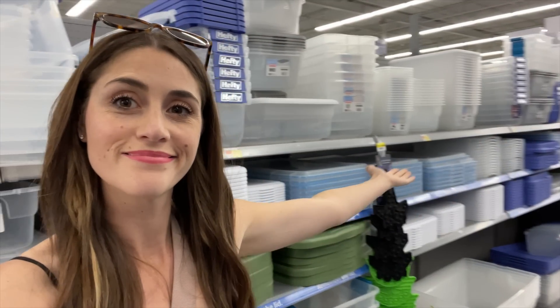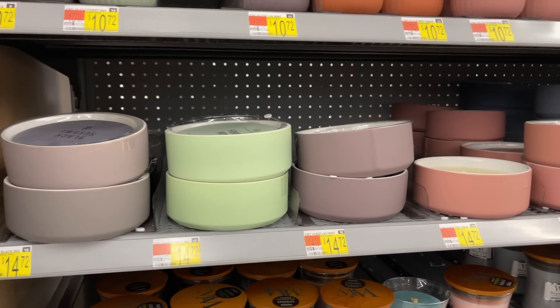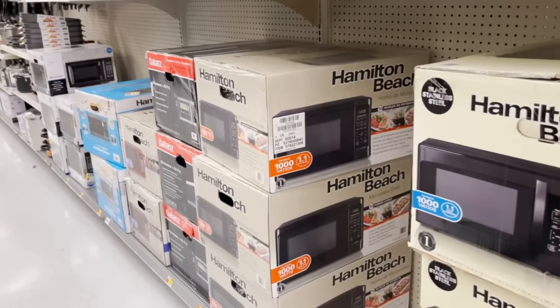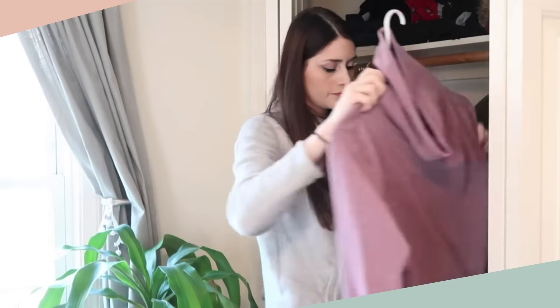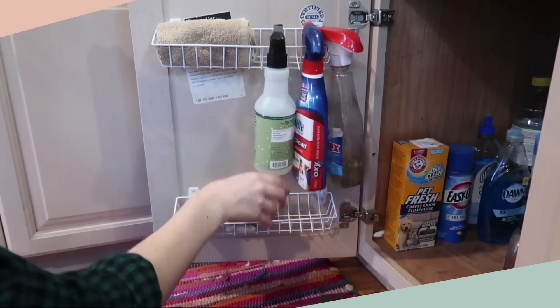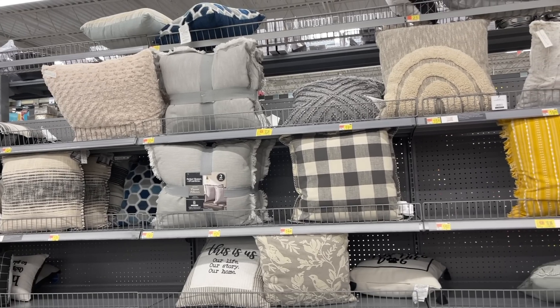The other day I was doing an Instagram Q&A and got asked 'Walmart or Target?' Five years ago I wouldn't have skipped a beat choosing Target, but the truth is I've shifted to Walmart when it comes to getting the best deals and achieving a high-end look on a budget. Walmart just might be my new go-to, and I'm going to share some of my best secrets in today's video.